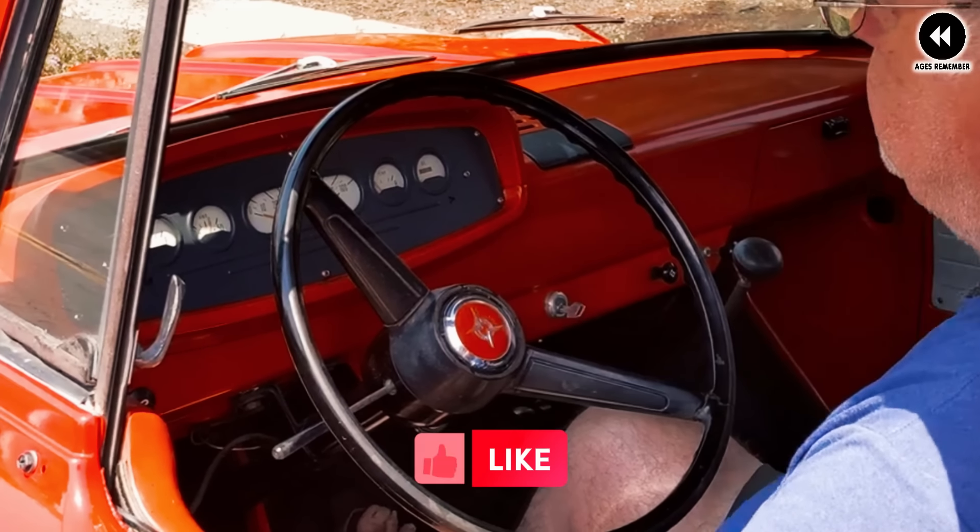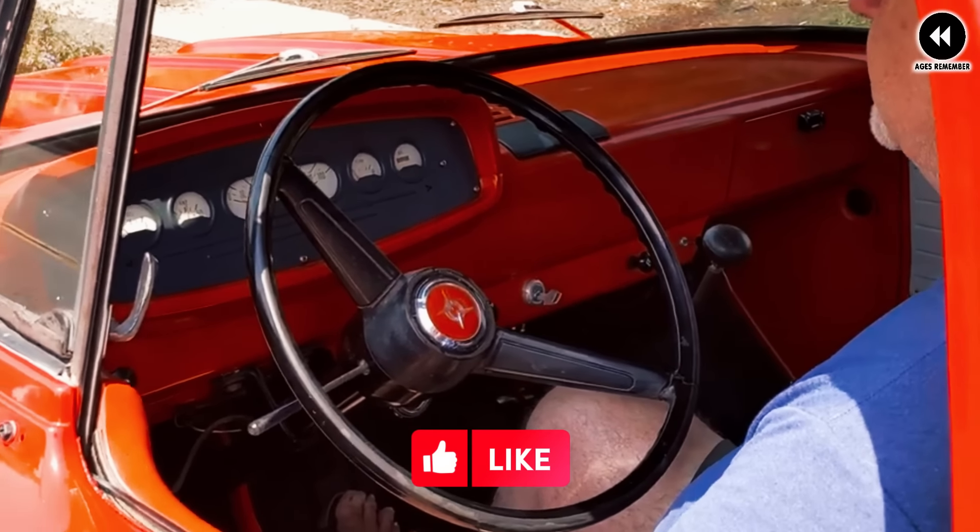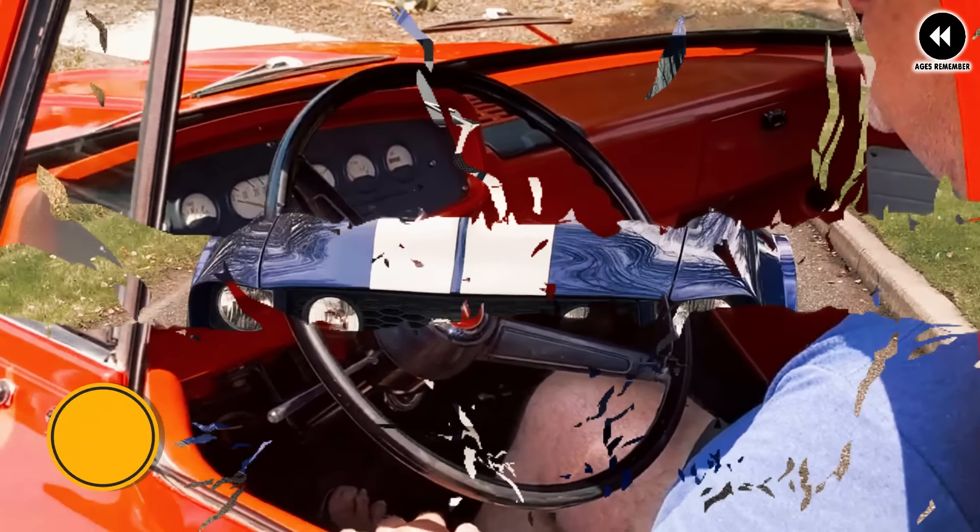Get ready to have your mind blown. Today we're taking a wild ride through the world of pickup trucks with the 15 super goofy models — they're even shocking Elon Musk. Watch the video to the end. From outrageous designs to downright bizarre features, these trucks take goofiness to a whole new level. Join us as we explore the wacky and wonderful world of pickup truck innovation. Don't miss out on this epic journey.